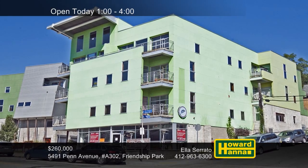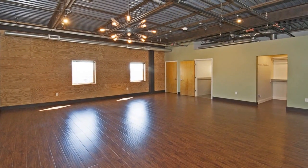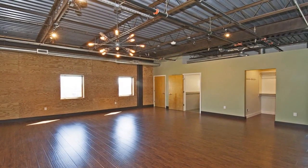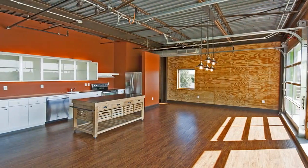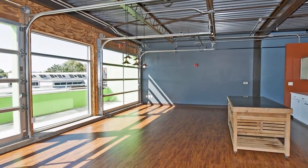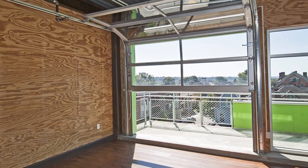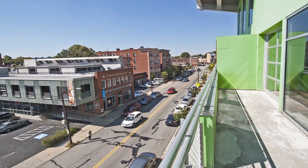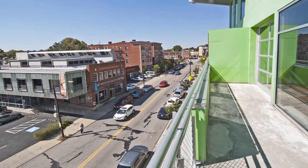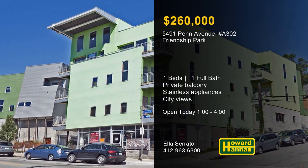Enjoy unbeatable city views from the private balcony of this condominium unit in Friendship Park. Vaulted ceilings and hardwood floors are present throughout the interior, which employs a fresh, modern design. The kitchen is equipped with newer stainless steel appliances, and the bathroom was recently updated. A wall of floor-to-ceiling garage door windows look in on the adjacent dining room area, open for ease of entertaining. Doors permit access to a private balcony with an exceptional urban panorama. Residents will appreciate easy access to shopping, dining, entertainment, and public transportation. Visit this afternoon's open house between 1 and 4 for a tour with Ella Cerato.